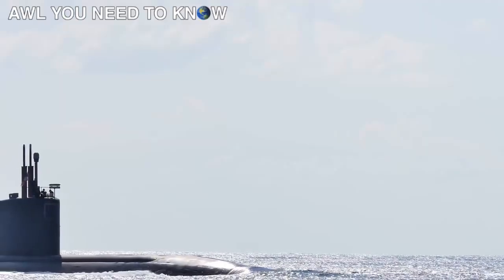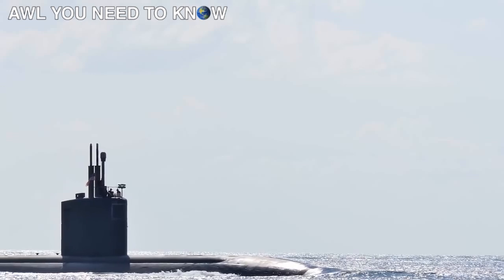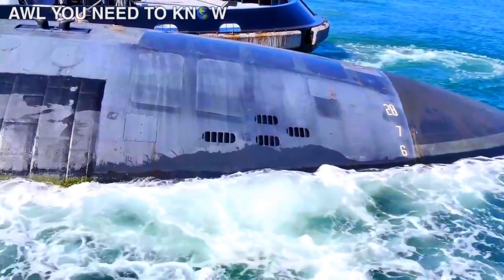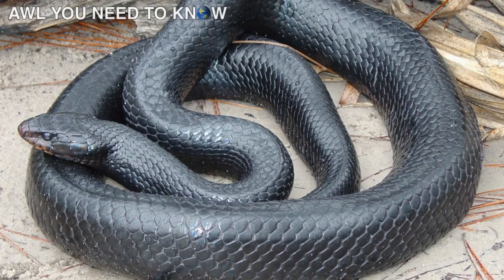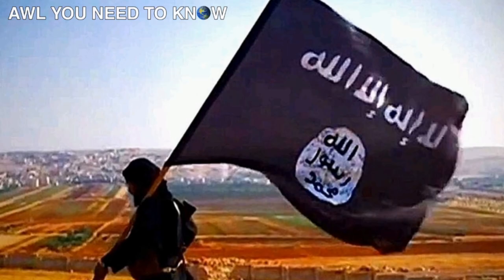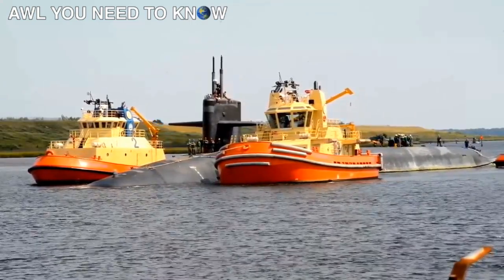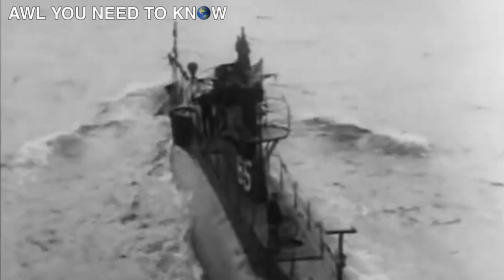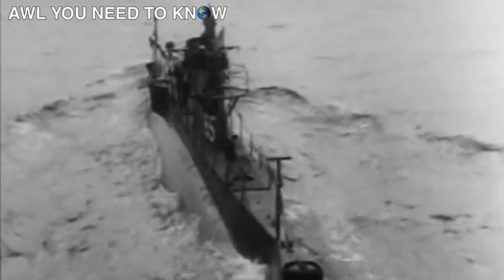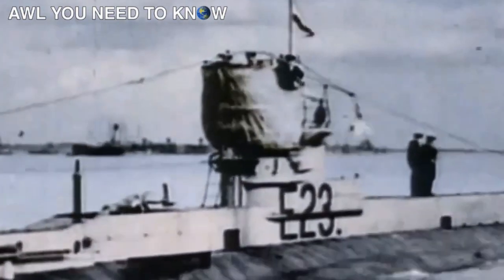Submarines are black for a specific reason, but before going to that, another reason could be that all threatening things are always black — like this submarine, this bomber, and this. Let's travel back to the pre-atomic age, when men were unknown to nuclear power. During that period of time, submarines used to spend most of their time on the surface as compared to underwater, and thus camouflage became an integral part for a submarine.